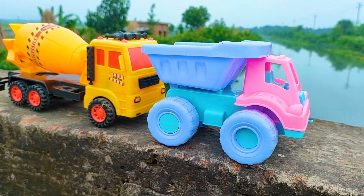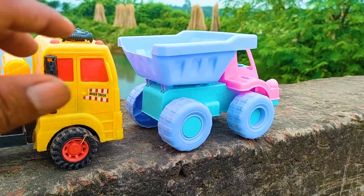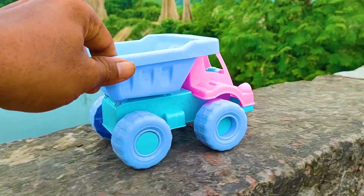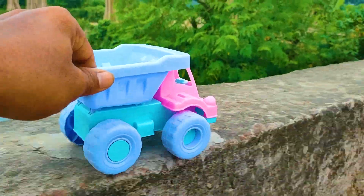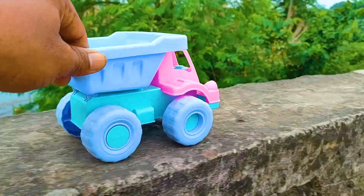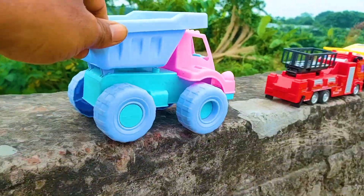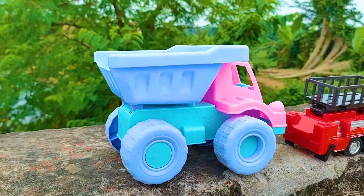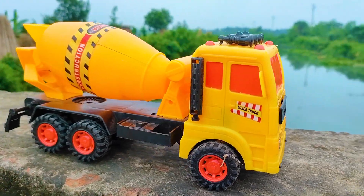We have two more vehicles. Now I will drive the first one — the drum truck. I parked here this drum truck. This is a pink, paste, and purple color combination.